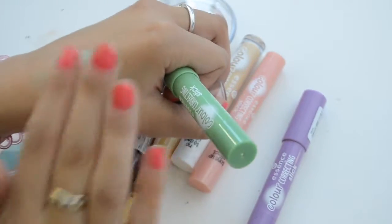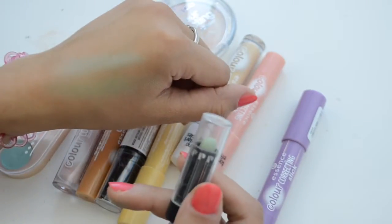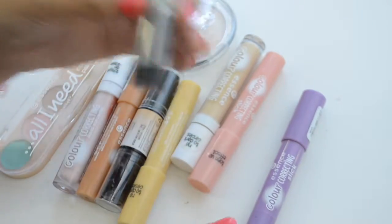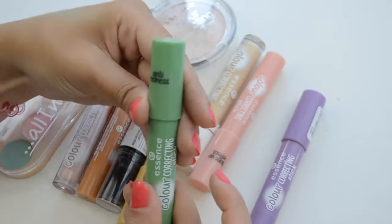The Essence Green blends out a little bit easier, though this one's probably a better color. I'm going to get rid of this Physician's Formula because it's super old. I'm going to keep the green one from Essence mainly because I do have a lot of redness.